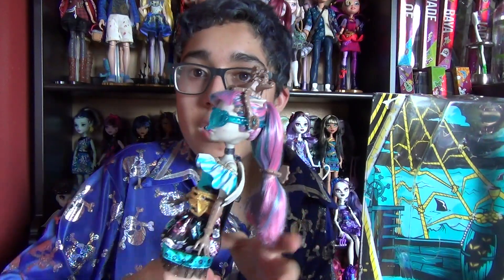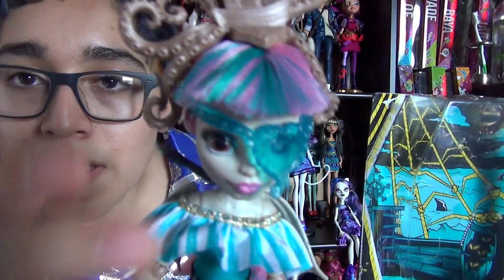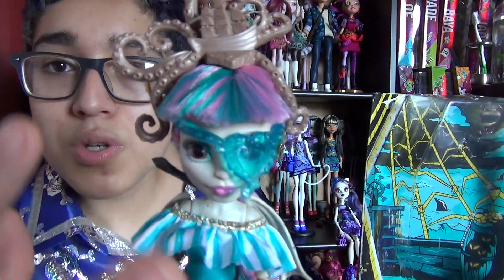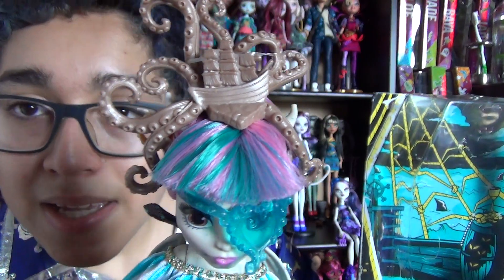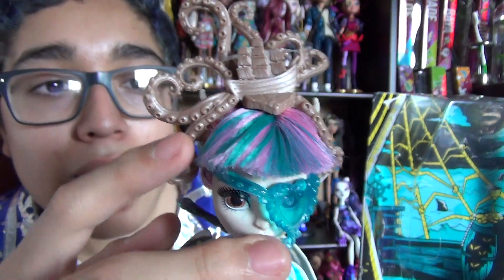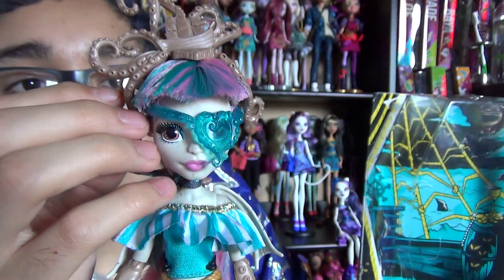Now on to this gorgeous doll — I don't even know where to begin, she has so much going on. I'll start with her hair. Rochelle's hair is the same pink and teal. She has bangs and then a ponytail, but she has this huge headband that has, like, a ship being attacked by an octopus or like a kraken or something. So cool — you can see the ship and all the tentacles. And then she has an earring which is gold.